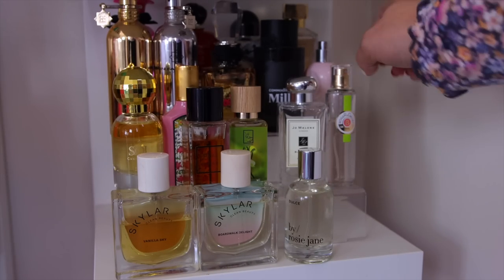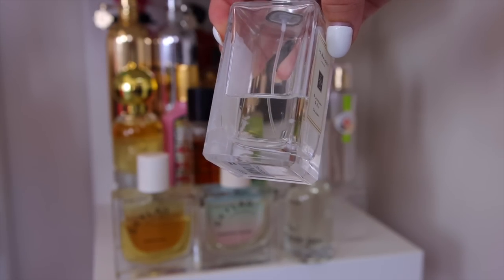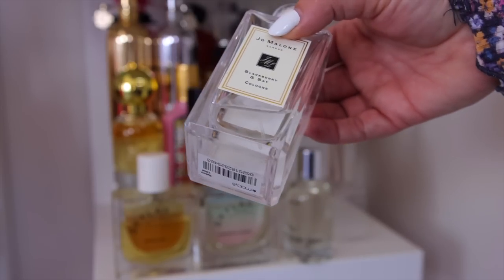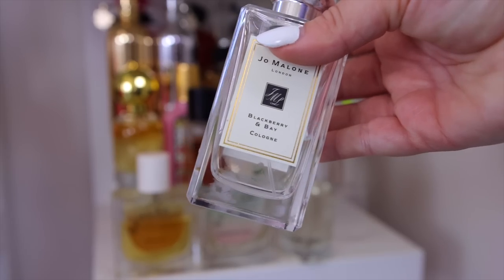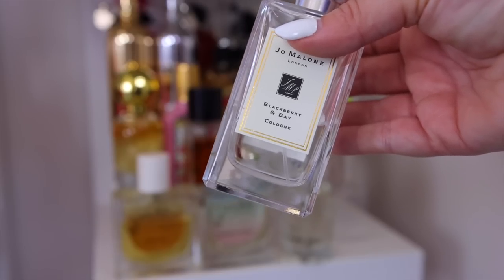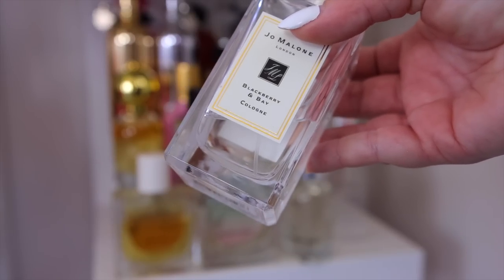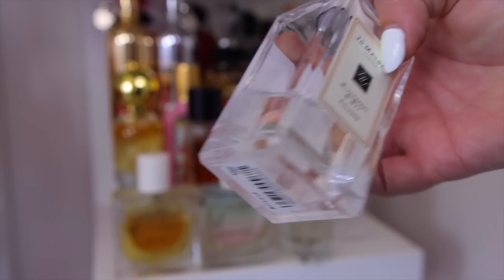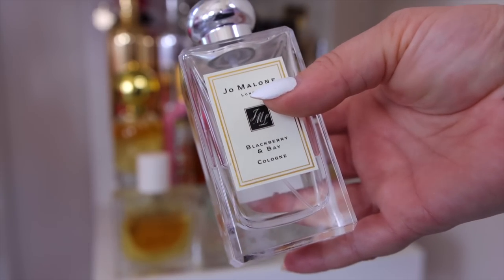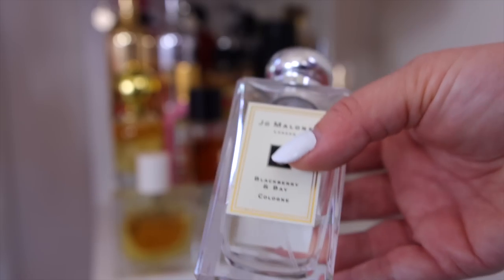My only Jo Malone fragrance is the Blackberry and Bay, and I'm almost done with the bottle. It's such a unique scent — herbal freshness, not overly floral, just very fresh with a hint of sweetness from the blackberry. It's a definite compliment getter and a staple. I have yet to find another Jo Malone I've truly fallen in love with, but this one for sure stays.